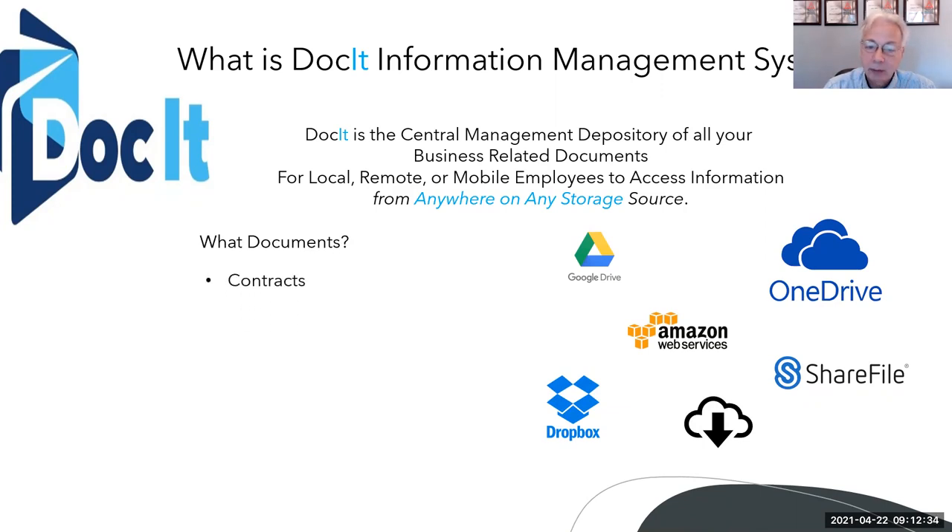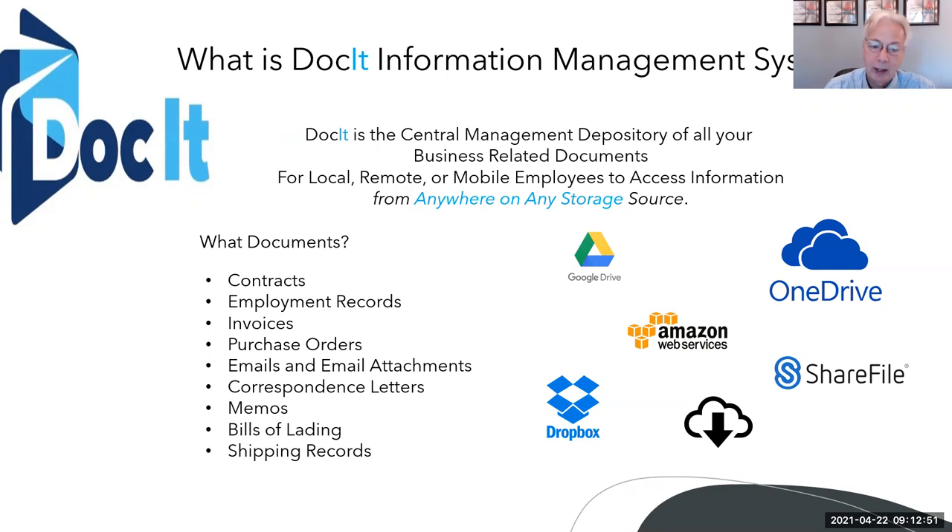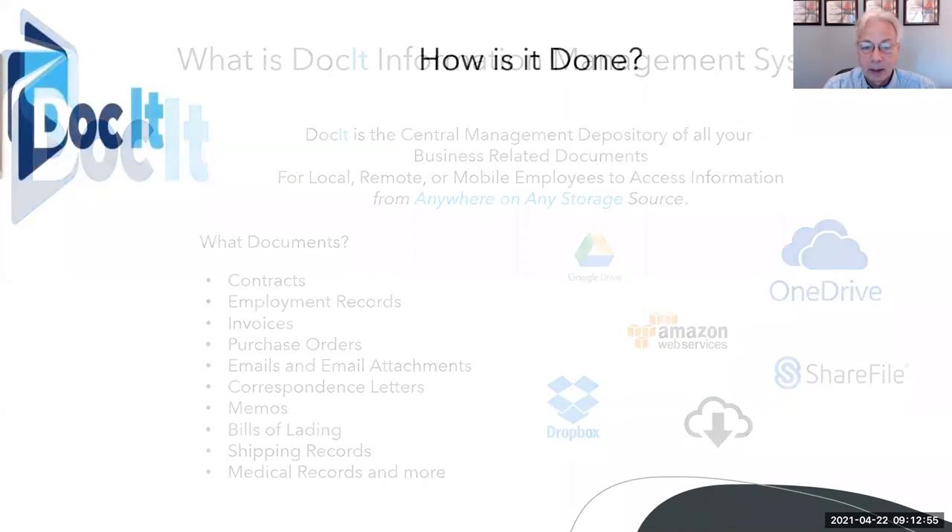What documents? Contracts, employment records, invoices, purchase orders, emails, email attachments, correspondence letters, memos, bills of lading, shipping records, and more. Medical records are a big one.